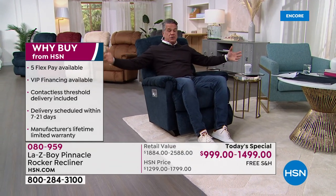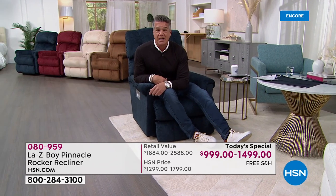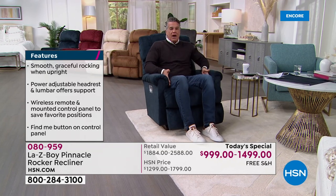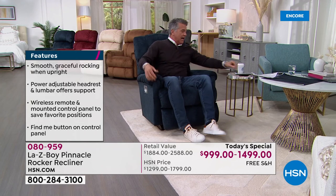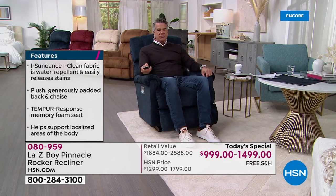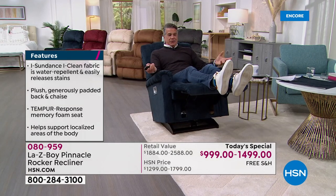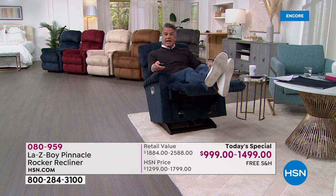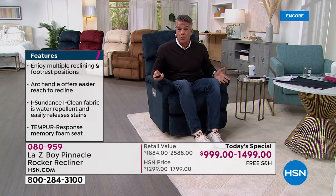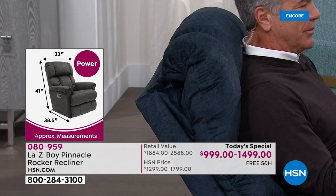I've seen chairs on the market that are gigantic — you walk in and all you notice is the big chair. I don't want that. I want a chair that fits me, looks beautiful, and is comfortable. I have room on either side of my legs. I love how responsive the remote is. Watch how quickly it elevates my feet — cheaper chairs take much longer. And it descends quickly without being shocking, so if you need to get up you're not waiting.